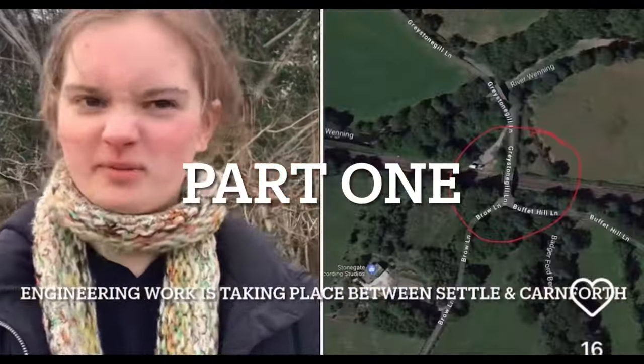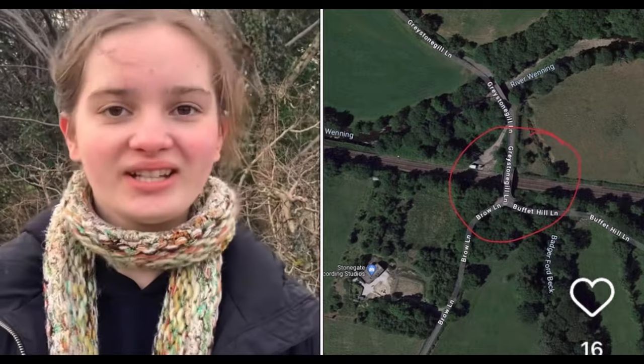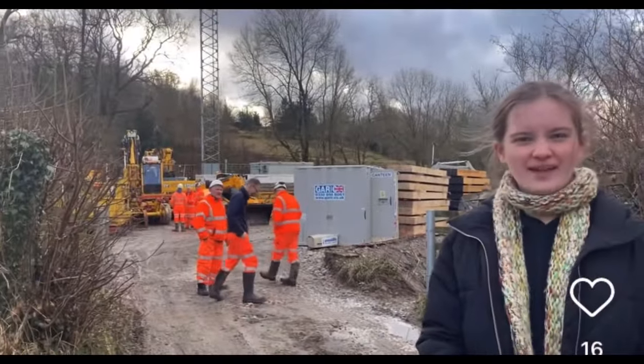So I'm here, just out of Benson, and loads of men are repairing the train track — there's loads going on. They're also doing some drainage stuff as well.